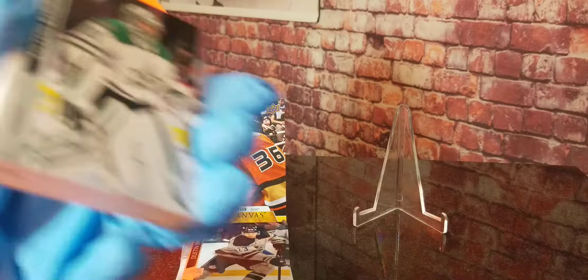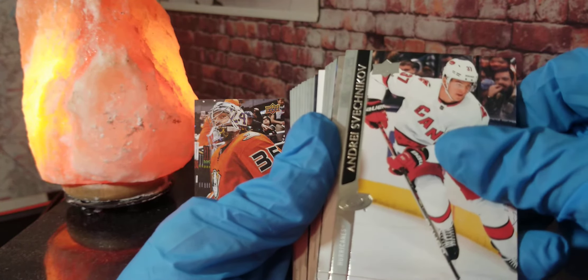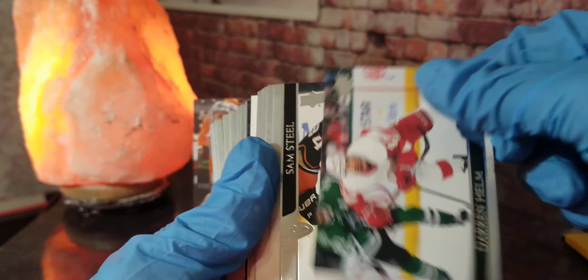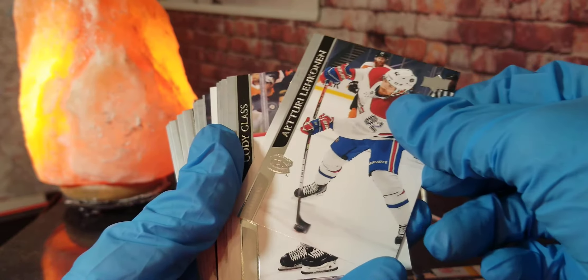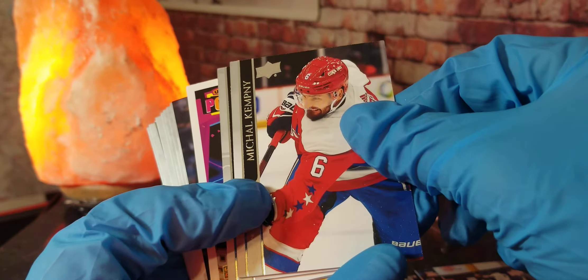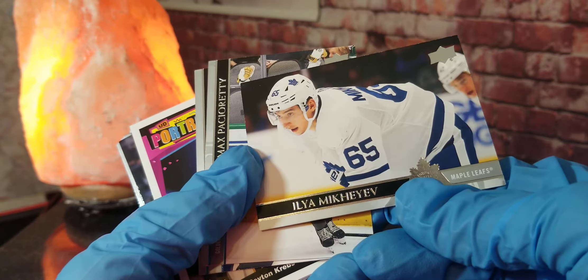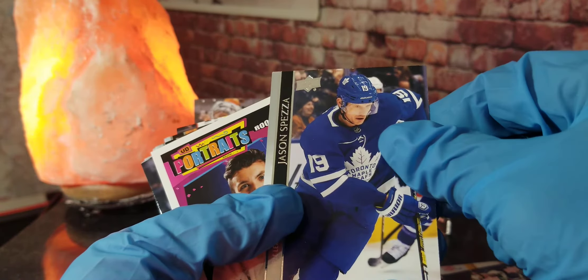See if we can find any of those rare Young Gun rookie cards. We got Anton Kudiborn, Andrei Shukanov, Warren Fogel. We got a Darren Helm, Sam Steele, Arthur Lignokin, Cody Glass, Mark Giordano, Michael Kempney. We got Micah Hayev, Max Packer already, Jason Spezza.